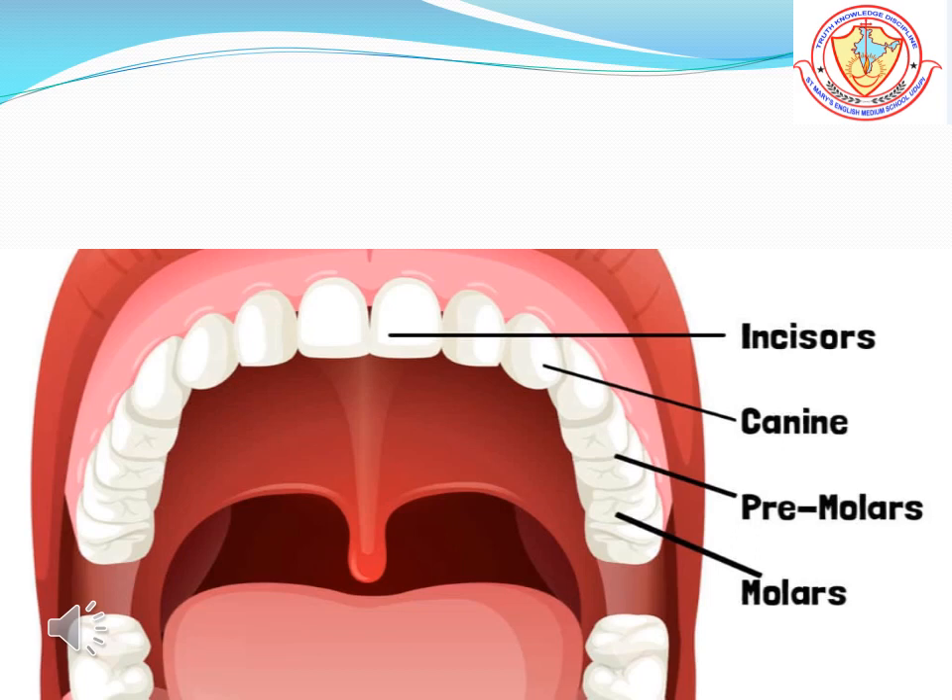Permanent teeth are of four kinds depending on their functions. They are incisors, canines, premolars, and molars.